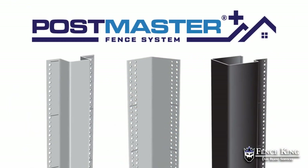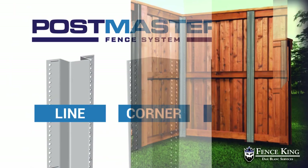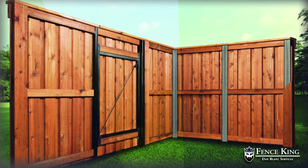The original Postmaster has been re-engineered and improved to a total family of products — lines, corners, and gate posts — giving you peace of mind and return on your investment.